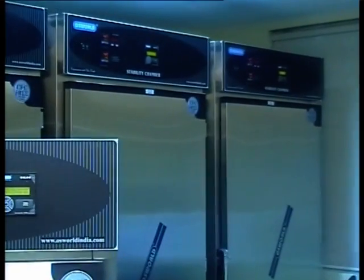Oswald manufactures a wide variety of products like autoclaves, stability chambers, walking stability chambers, BOD incubators, bacteriological incubators, etc.